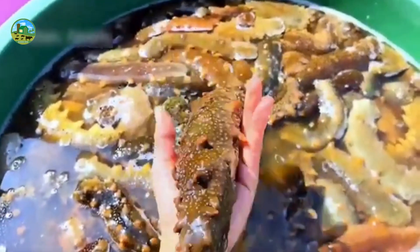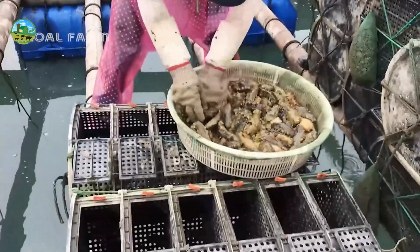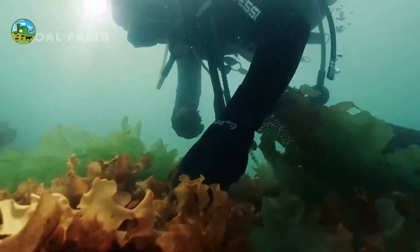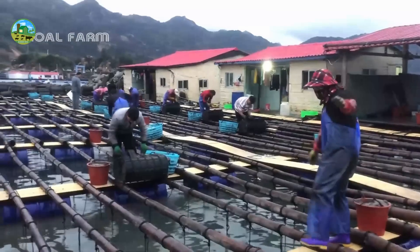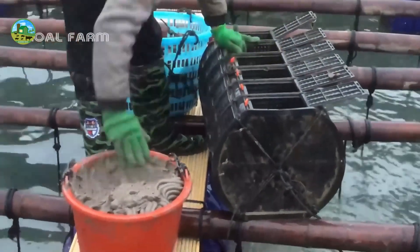Before spawning, most sea cucumbers release eggs from their bodies into the water, where they are fertilized. Female sea cucumbers release eggs into the water and male sea cucumbers release sperm. This process is called external fertilization because both egg and sperm mix in water and fertilization occurs in water. The fertilized egg hatches into a tiny larva called the pluteus larva, which is completely different in shape. At some point, it settles to the bottom of the ocean and slowly begins to take the form of a full-fledged sea cucumber, completing the life cycle.